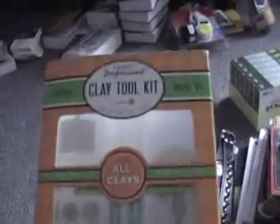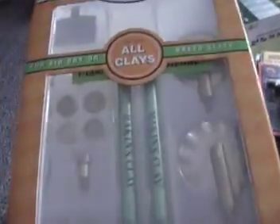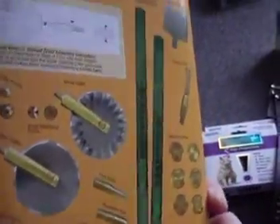I've got the clay tool kit — retails for $30. All clays included and as you can see it's brand new in the pack. It comes with lots of different attachments.